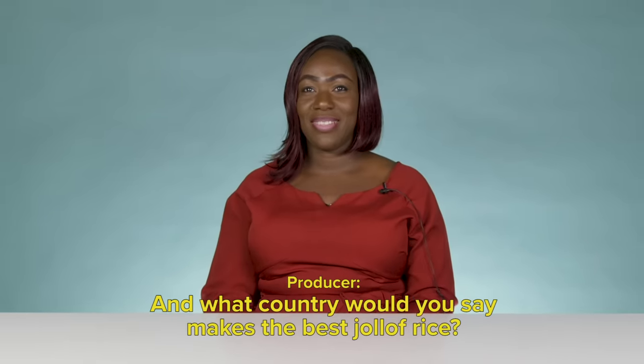For me, Jollof Rice has to... it needs to hit, do you know what I mean? And what country would you say makes the best Jollof Rice? Nigeria is the best Jollof Rice. Nigeria!